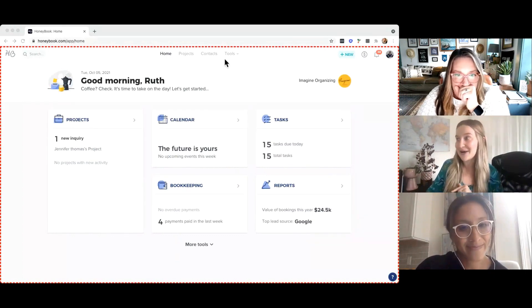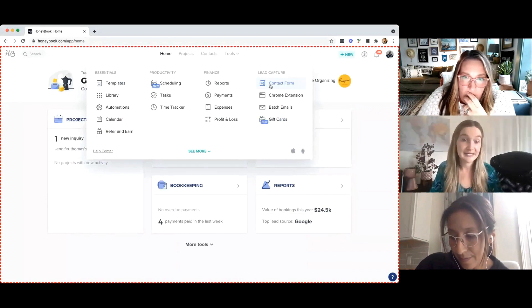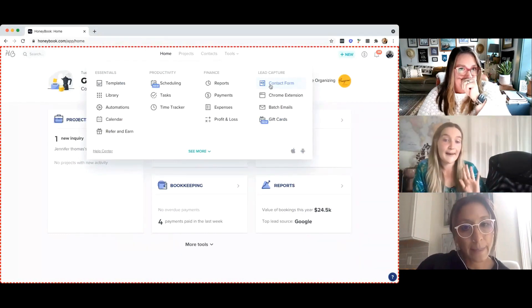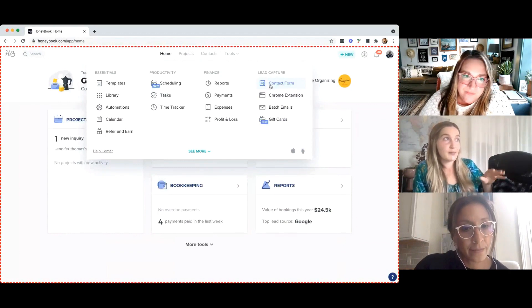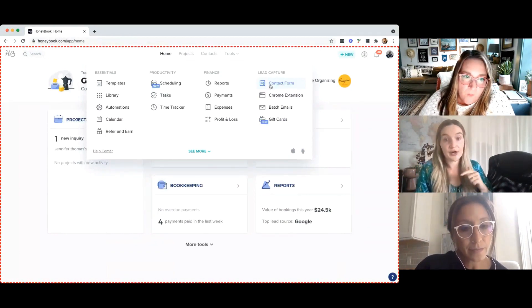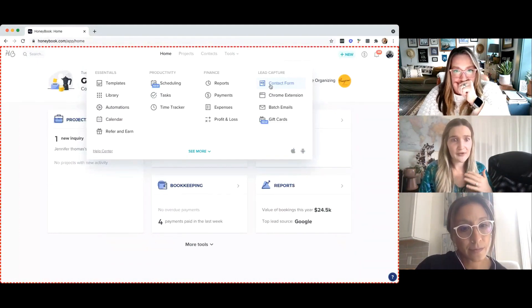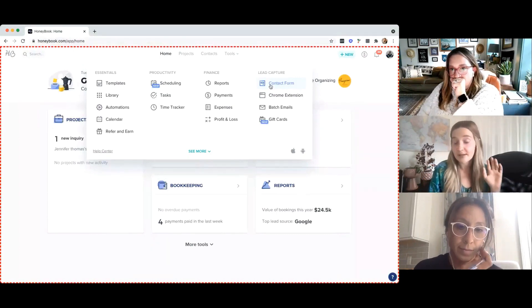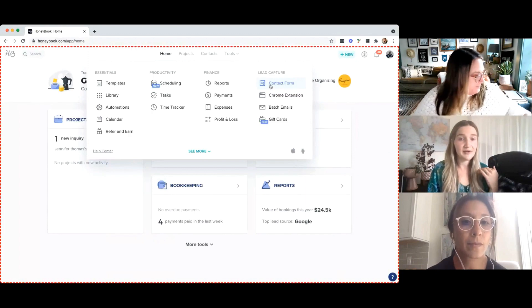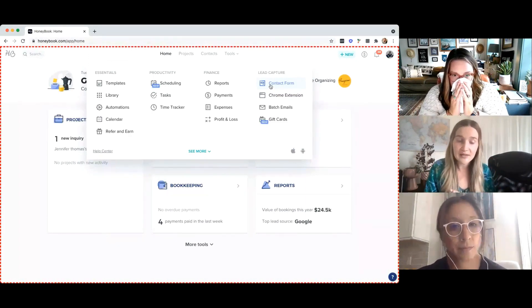First things first, I want to start in your account under the contact form. But before I even dive into that, Ruth, I want to hear a little bit more from you about your existing client journey. When you are initially receiving an inquiry, are they filling out a contact form on your website and then you're pushing them to a phone call, or do you have some kind of in-person consultation? What do those first two or three steps look like?